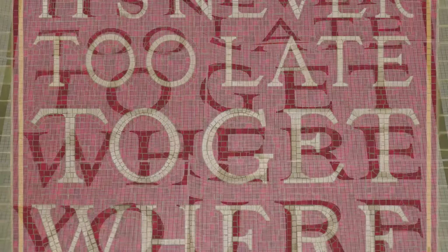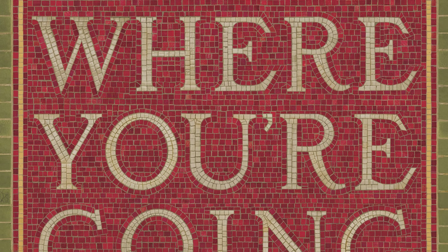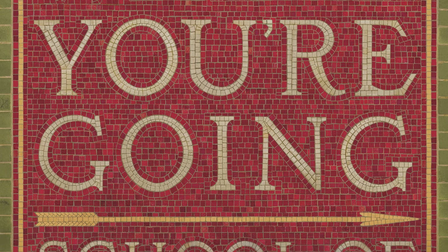It was great to see the subway poster in the subway and to actually see people touching it because they thought the tiles were real. And I realized how powerful a poster can be.